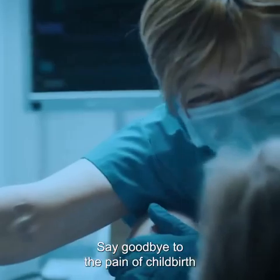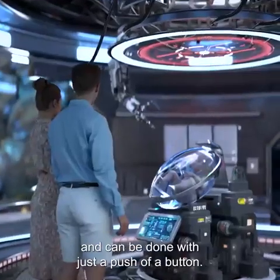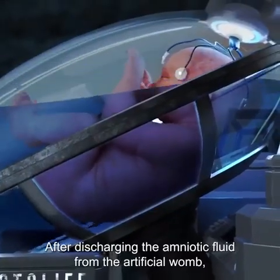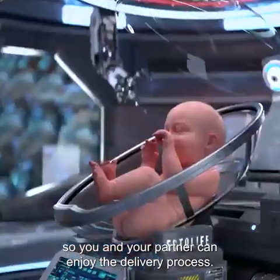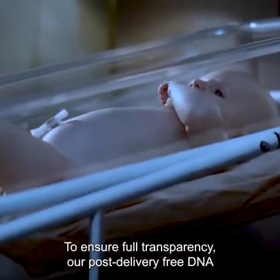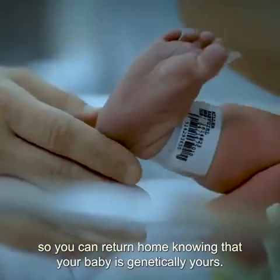Say goodbye to the pain of childbirth and birth-related muscle contractions. EctoLife provides a safe, pain-free alternative that helps you deliver your baby without stress. The delivery process is smooth, convenient, and can be done with just a push of a button. After discharging the amniotic fluid from the artificial womb, you will be able to easily remove your baby from the growth pod — everything is perfectly designed so you and your partner can enjoy the delivery process. Our post-delivery free DNA paternity test helps you confirm the genetic identity of your baby so you can return home knowing that your baby is genetically yours.